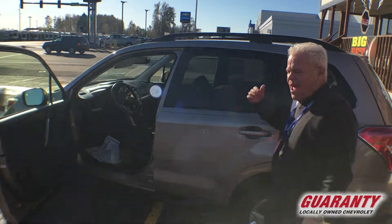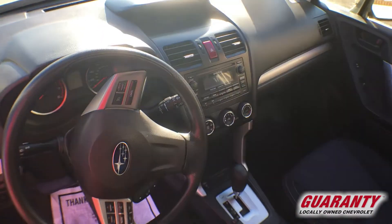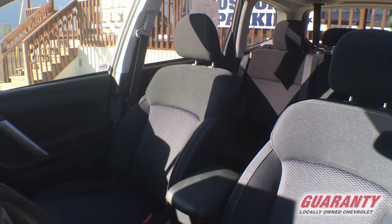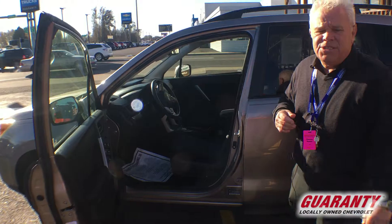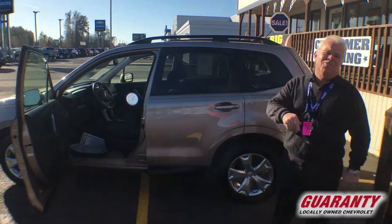It's a little hatchback with a lot of room in the back for cargo. You've got all your wheel controls, Bluetooth, sync, everything — you even got a CD on this one. It's a 2014 with a 2.5 liter engine, gets good gas mileage — 32 miles per gallon. It's symmetrically balanced all-wheel drive; the Subaru symmetrical balance means you're not gonna tip over.